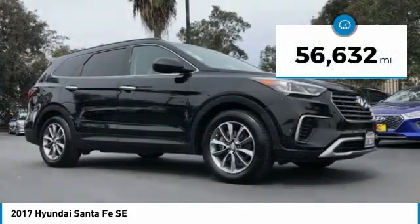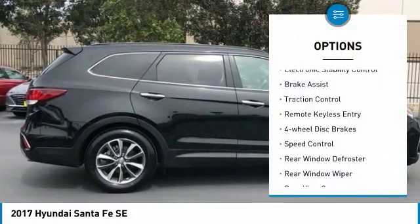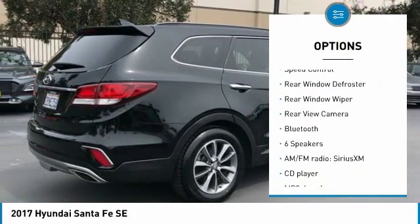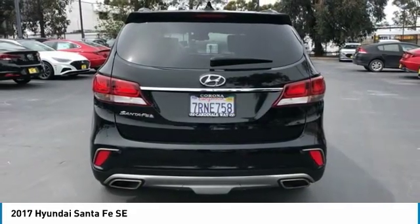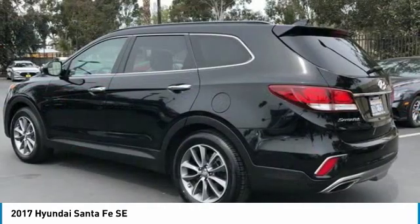This vehicle has less than 60,000 miles. Here are some of this vehicle's great options: electronic stability control, brake assist, traction control, remote keyless entry, four-wheel disc brakes, speed control, rear window defroster, rear window wiper, rear view camera, Bluetooth. Come see the car for yourself.